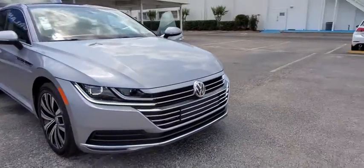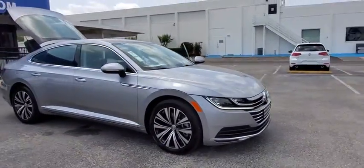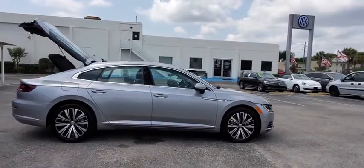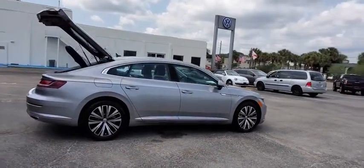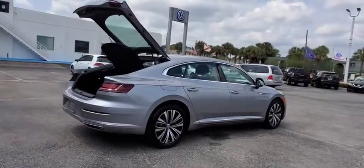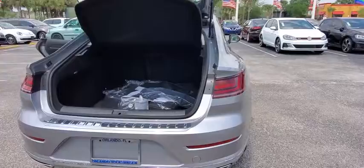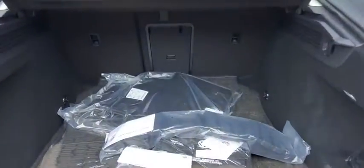Come test drive the 2020 Volkswagen Arteon. The Volkswagen Arteon offers plenty of convenience and functionality by utilizing four doors and a hatchback. A comfortable ride, plenty of high-quality finishes, and the overall utility of this vehicle make it one you'll want to take a look at.